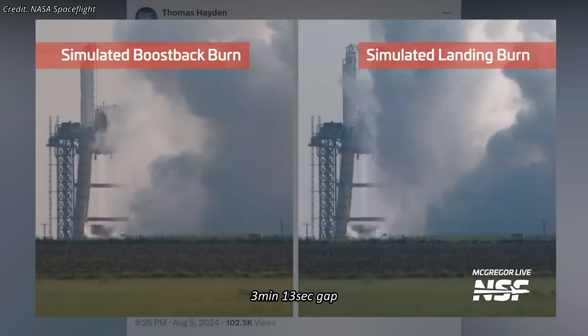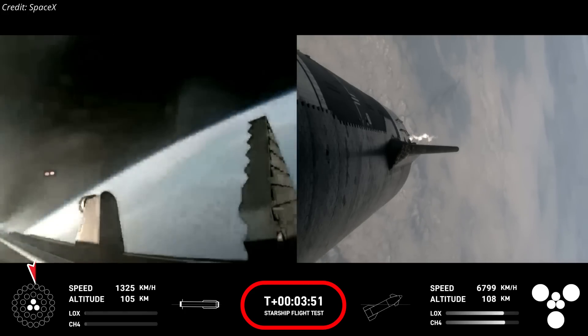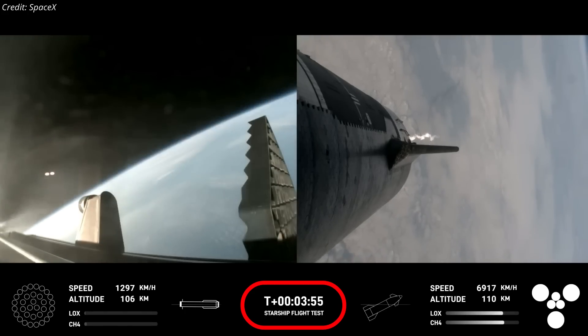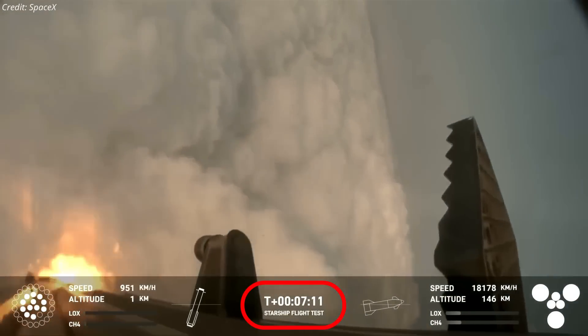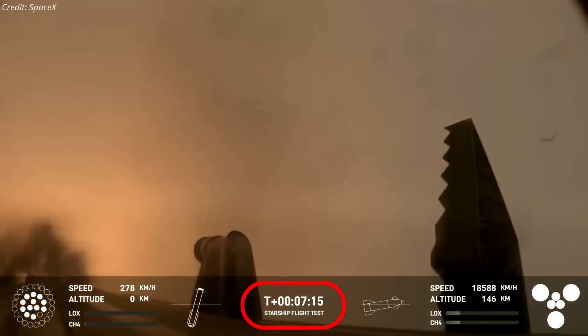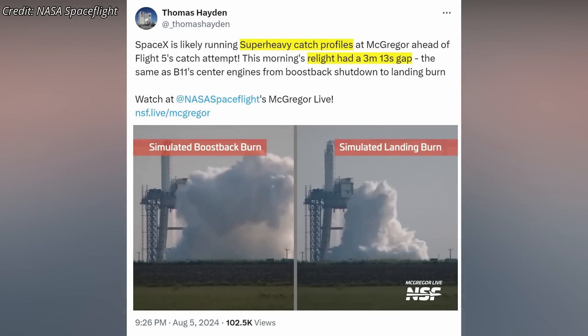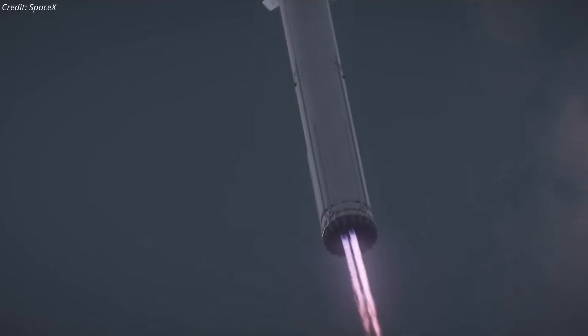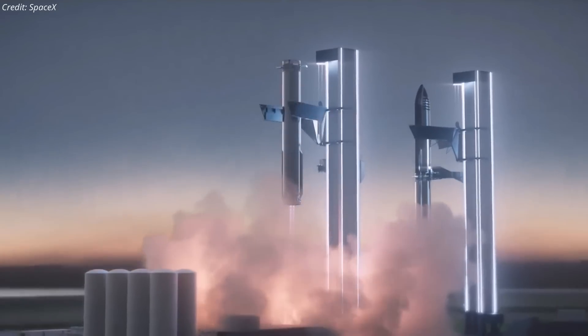The relight sequence featured a precise 3 minute and 13 second gap, mirroring the interval observed in Booster 11's center engines from the boost back shutdown to the landing burn during Flight 4. The 3 minute and 13 second gap indicates a finely tuned procedure to ensure that the engines can reliably restart after the boost back phase. This specific test profile strongly indicates that SpaceX is not only validating engine performance, but also ensuring the timing and reliability of the relight and landing procedures, essential for the precise landing of the booster on the launch tower arms.